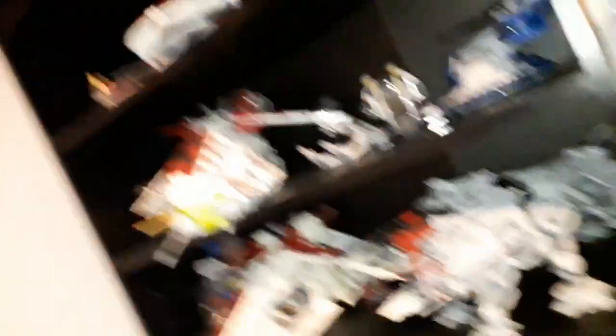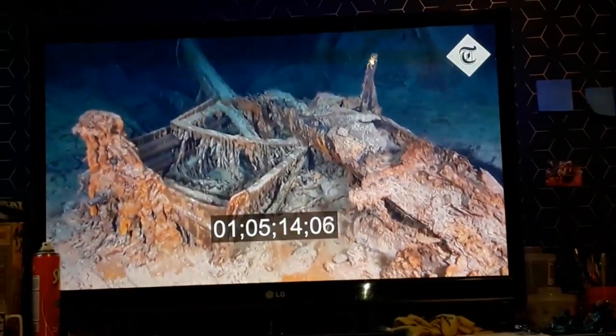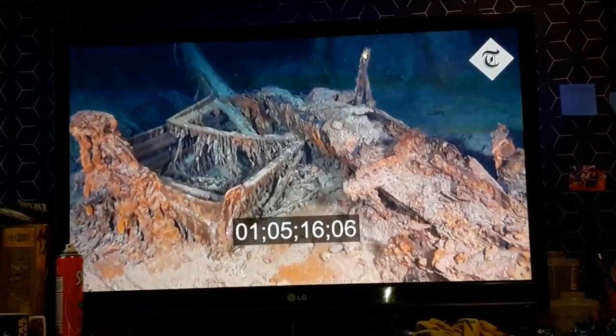The only thing that's not coming down is the B-Wing. There's all this stuff about the Titanic on my YouTube recommendations — it's quite a live feed of the wreck. I mean, that's kind of cool. I'm not even sure what part of the wreck that is.